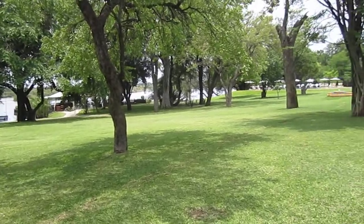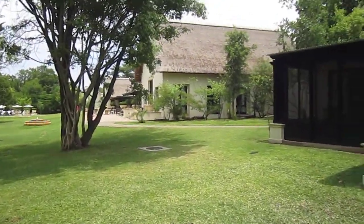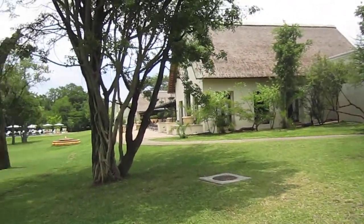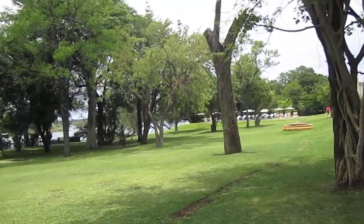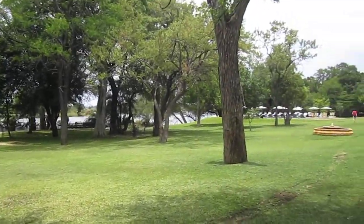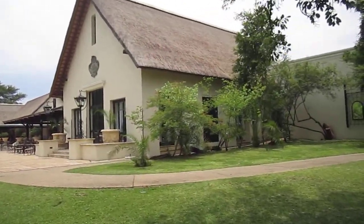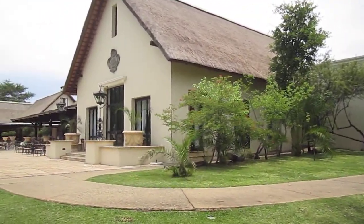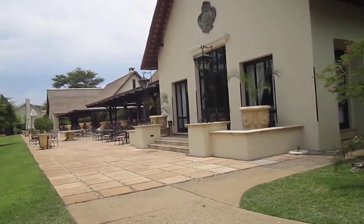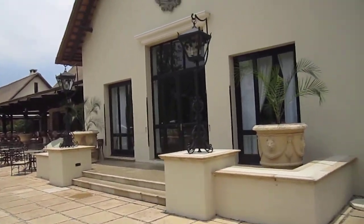Well-manicured grounds, zebras, giraffes, and antelope roam the property. Royal Livingston Hotel is a luxury five-star hotel situated on the Zambezi side of Victoria Falls. The hotel stretches along the banks of the Zambezi River, just a short walk to the entrance to Victoria Falls.